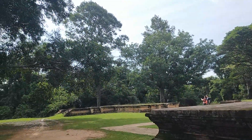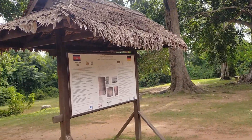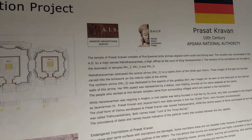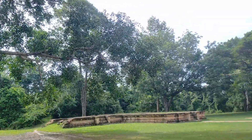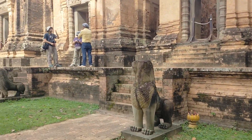First, let me show you the board here which shares about who supported the conservation at Kravan temple — that is a German organization. And there is a lion in front of each tower.